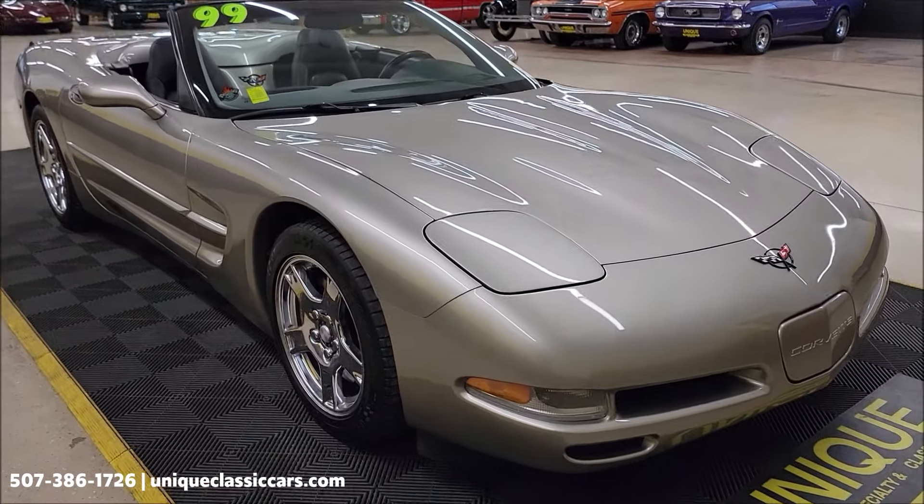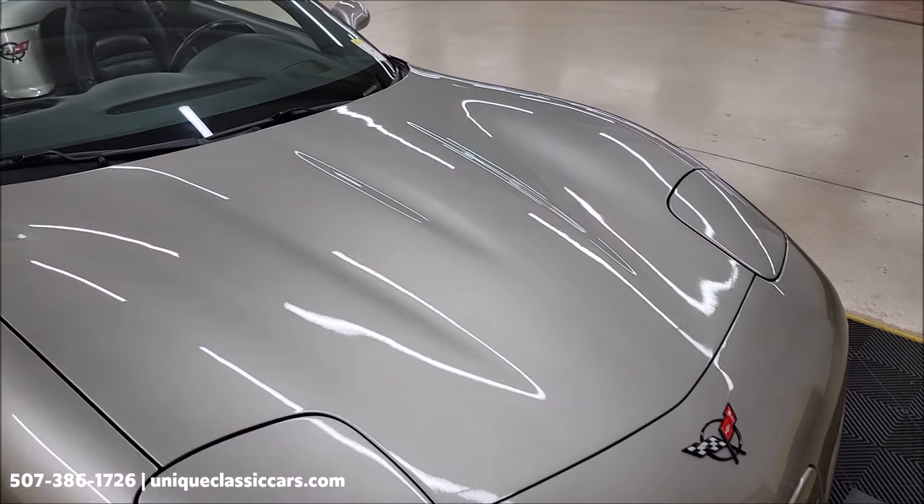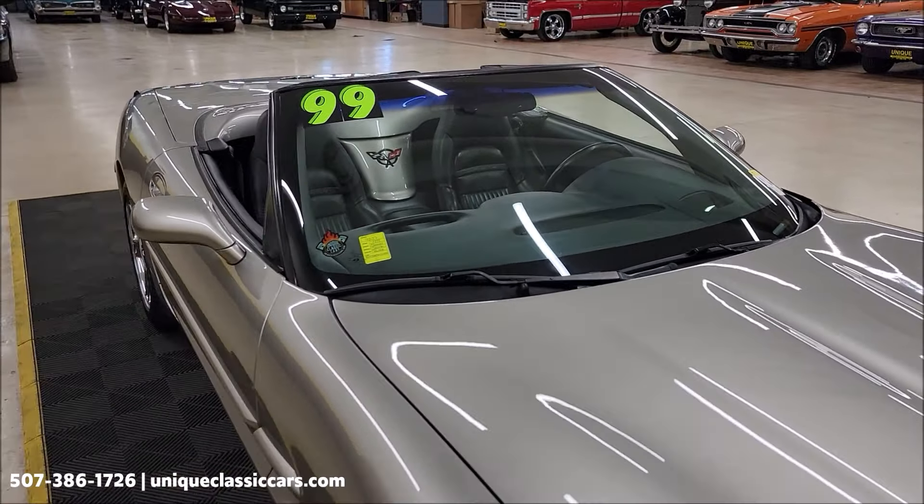UniqueClassicCars.com — click on the link down below this video in the description. That's going to take you right to our website where all the pics are. And of course you can call us at 507-386-1726.